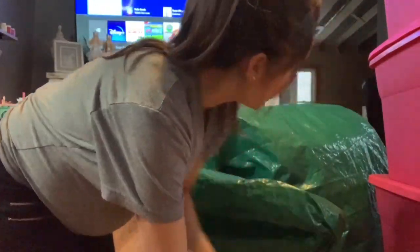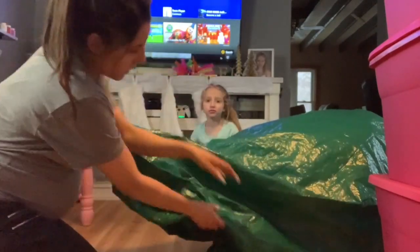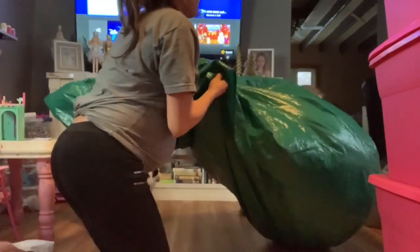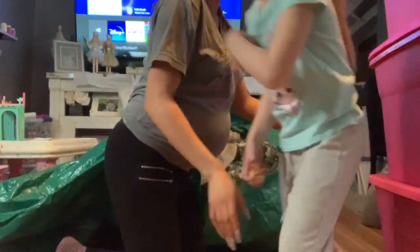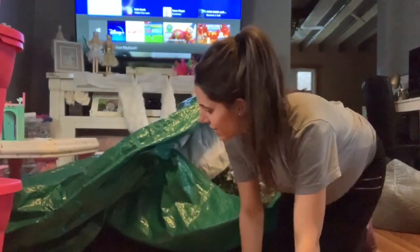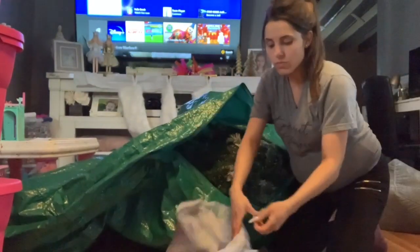I'm pretty sure our tree is in here. Just trying to open it from this side. Our tree's definitely in here. Watch out, baby. I'm going to move these — they're lighter than they look. I think my tree is in two parts. We have my skirt, which is gray, which is actually perfect — it matches my living room.